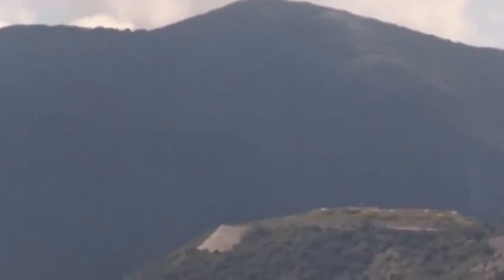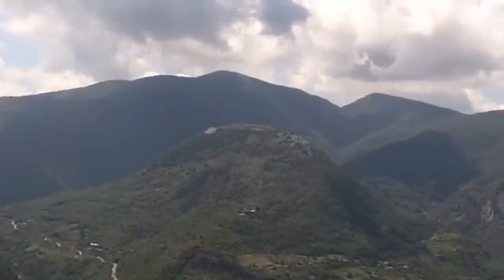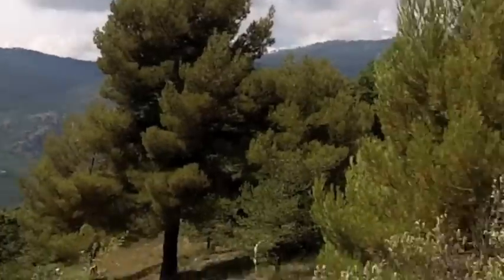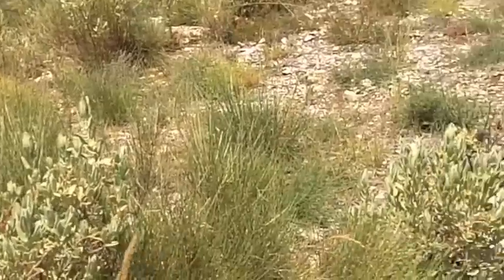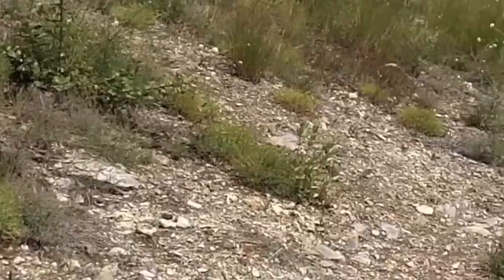Again, it looks just like a nice little hilltop, except that it is honeycombed with tunnels and gun emplacements. As is this, which again just looks like an innocent mountain. But wait till you see what's inside.